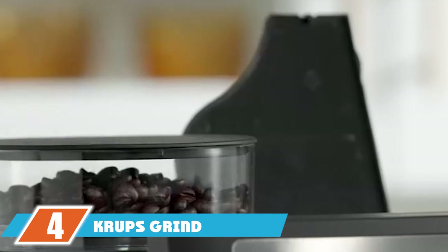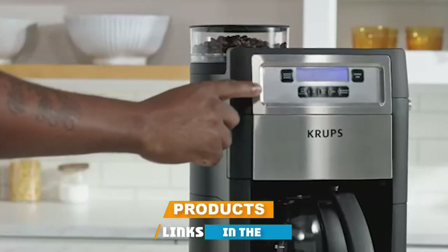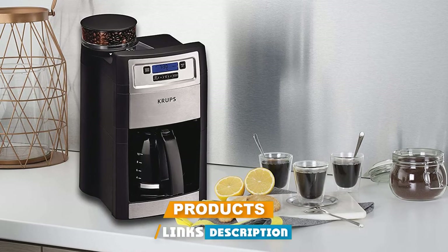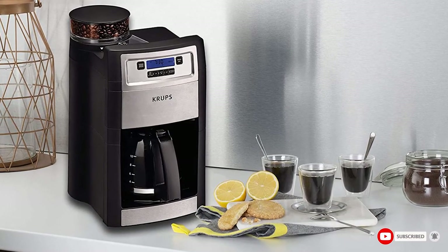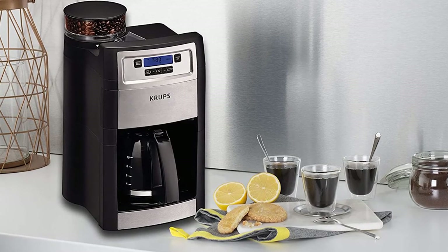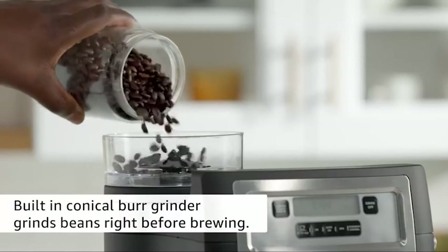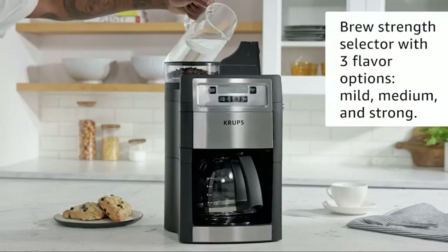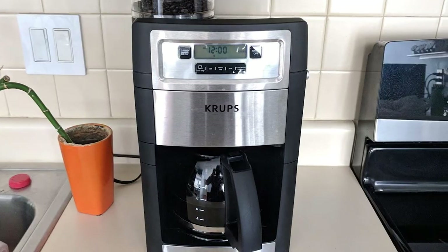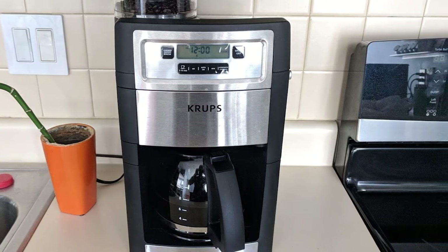Next at number four we have the Krups Grind & Brew Auto-Start Coffee Maker. Perhaps the biggest difference between this and more expensive models is the plastic housing instead of stainless steel. Aside from that, you'll find many of the same features expected in a high-end grind-and-brew machine. It has simple push-button operation — push the grind/brew button for fresh-ground coffee, or the grind-off button if using pre-ground coffee. We also like the curved spout that prevents drips.